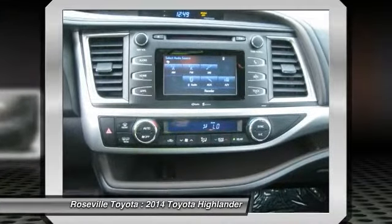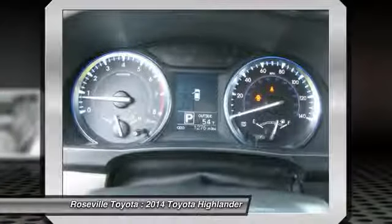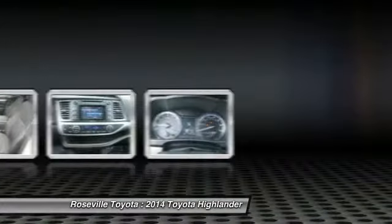Alloy wheels, Bluetooth wireless data link for hands-free phone, keyless entry, cruise control. Your new ride is just a phone call away.